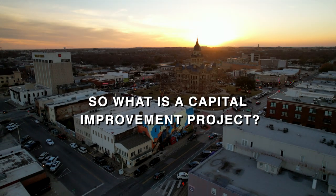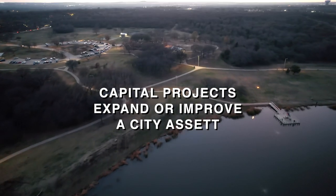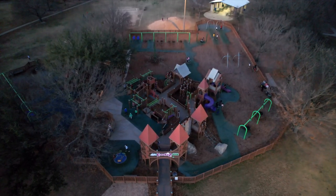So what is a Capital Improvement Project? A capital project is an infrastructure project that helps expand or improve the capacity of a city asset. They can be big, like a major roadway or waterline, or small projects like playground updates or even public art installations.